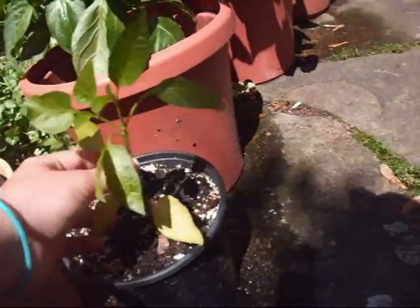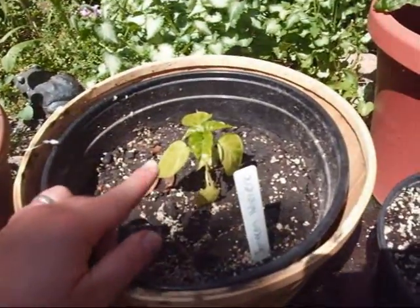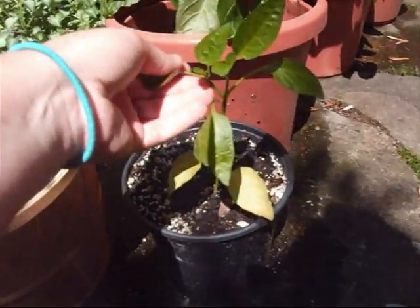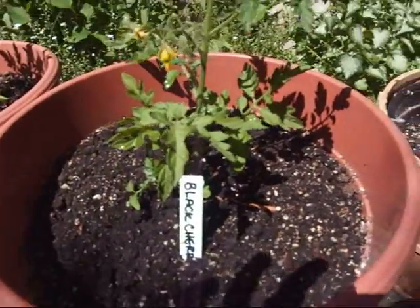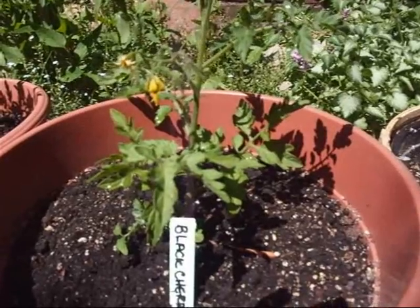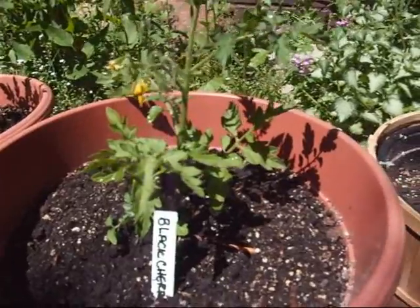Right here is a little pepper — I think this is the Jamaican habanero, and I think this might be a Thai pepper. I don't quite know, but I shouldn't be touching the leaves — I don't want capsaicin oil on me. Right here is a black cherry tomato. Luke and I wanted to have some variety in our garden, so we decided to have some different types of tomatoes, peppers, stuff like that.